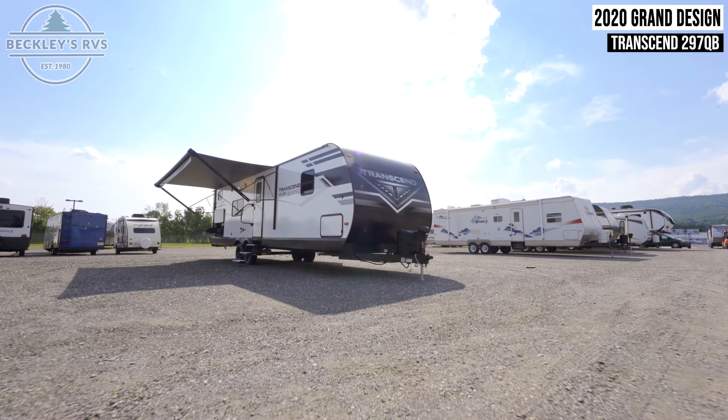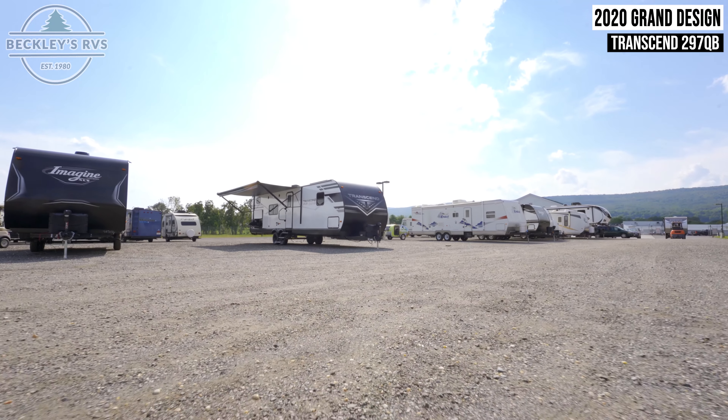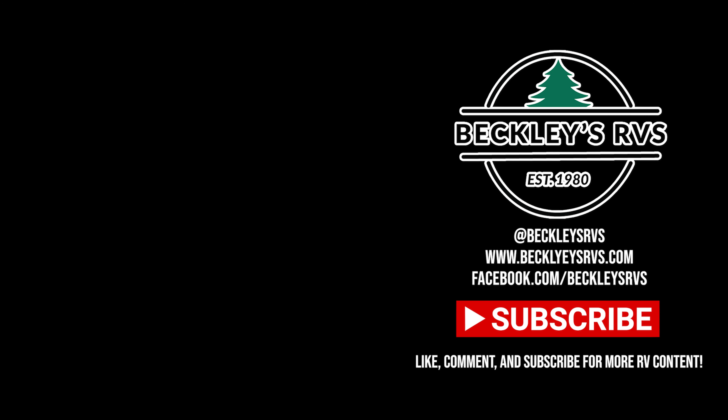For more information on this unit, visit our website — link's in the description. Or give us a call and visit us today. We'd love to be your RV dealer. Welcome to the family.